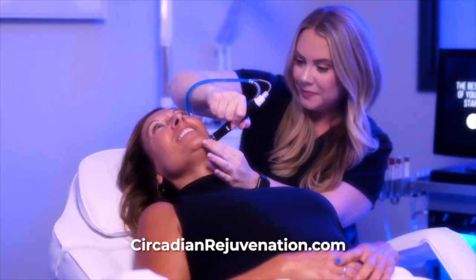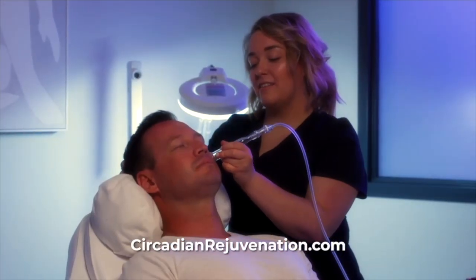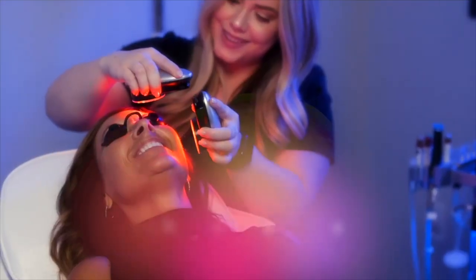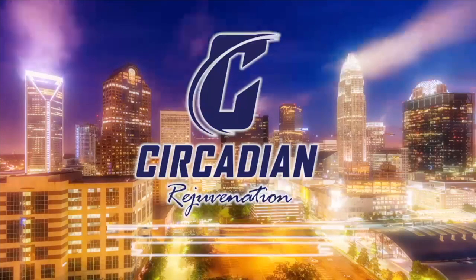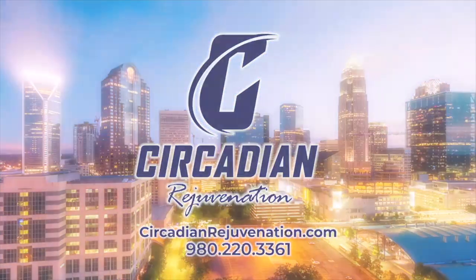Your fountain of youth — Circadian Rejuvenation Med Spa — is Charlotte's luxurious one-stop med spa. We offer microneedling, hydra and laser facials, laser hair, scar and vein removal, cryo skin treatments, medical weight loss solutions, and much more. Visit us online today at circadianrejuvenation.com and give yourself the gift of looking and feeling your best. Book your free consultation today at Circadian Rejuvenation Med Spa — it's not just a service, it's an experience.